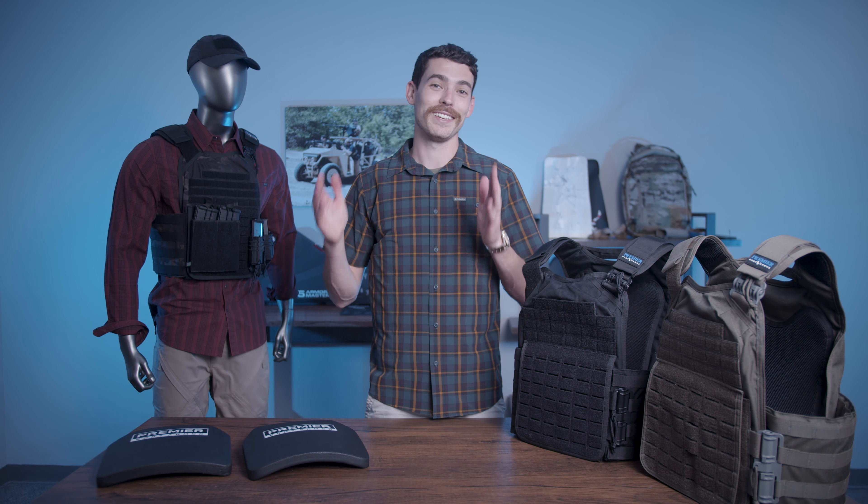What's up everybody, it's Alex at Premier Body Armor, and our Independence Day sale is back yet again — 17.76% off site-wide.